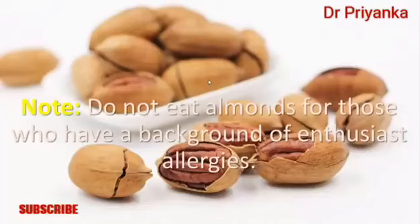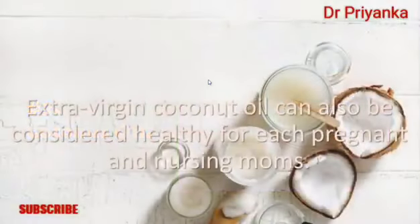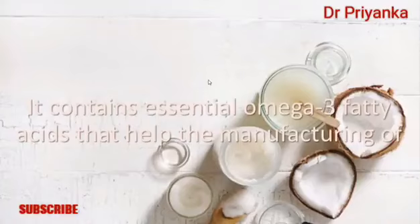Enjoy five or six soaked almonds every day, but avoid roasted and salted varieties. Note: do not eat almonds if you have a history of nut allergies. Number three: coconut oil. Extra virgin coconut oil is considered healthy for both pregnant and nursing mothers.